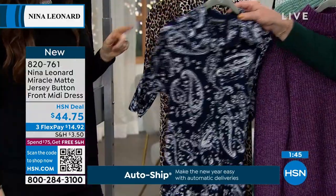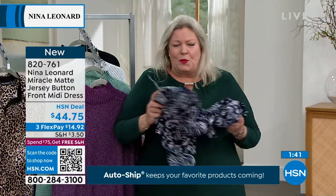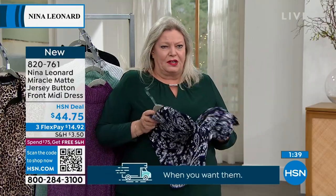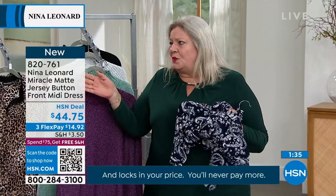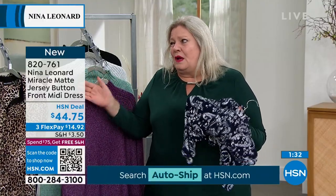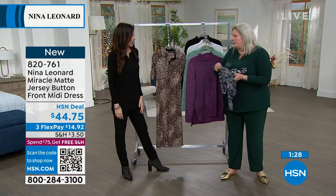Miracle Matte dries fast, too. It really does — I've taken it on a lot of vacations. If you want to wash it in the sink when you're on vacation, you wash it, wring it out, hang it up, and by the time you're ready to wear it again, it can be less than an hour, really. But certainly overnight, you could repack it and go to your next destination. No problem.